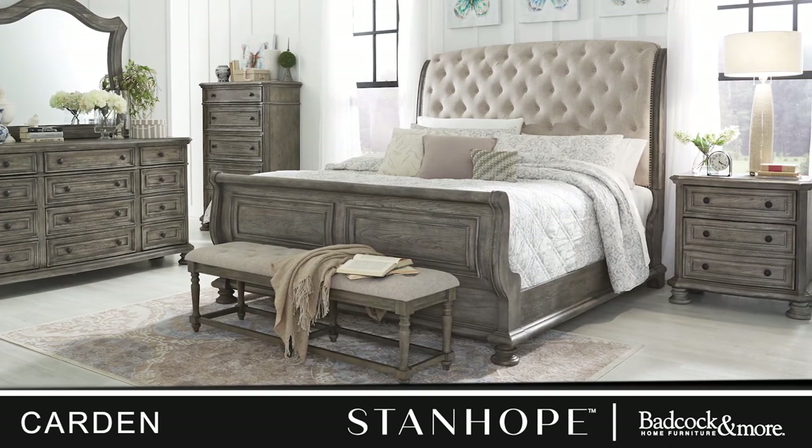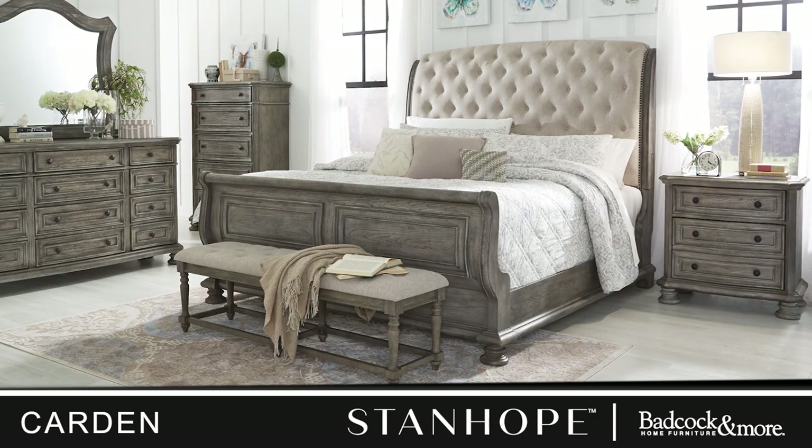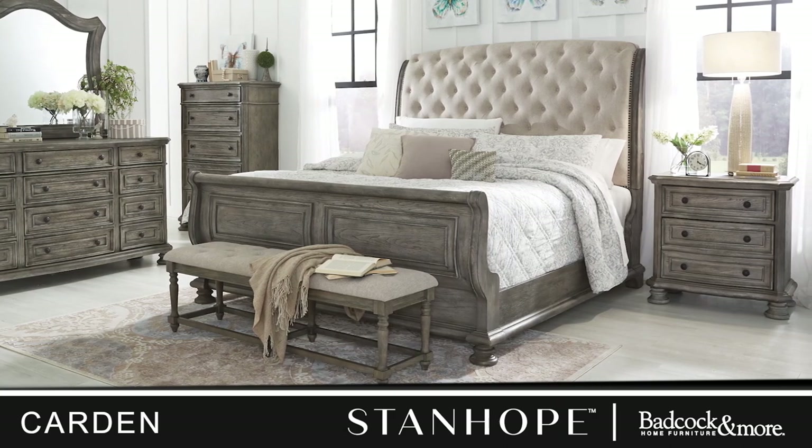Elevate your bedroom aesthetic with the timeless beauty and impeccable craftsmanship of the Carton master bedroom suite.